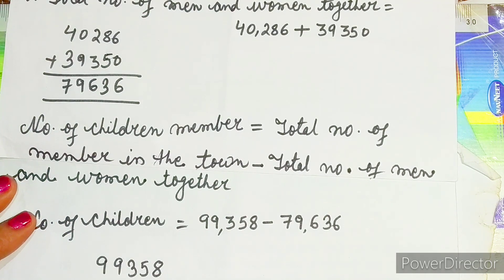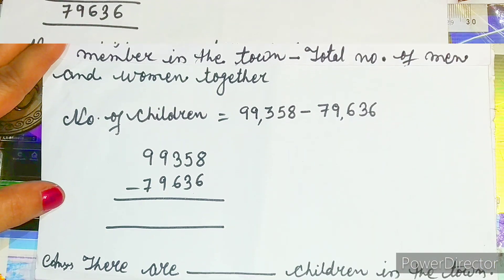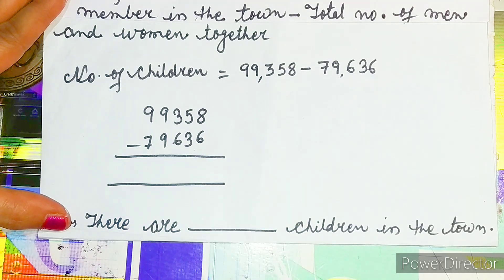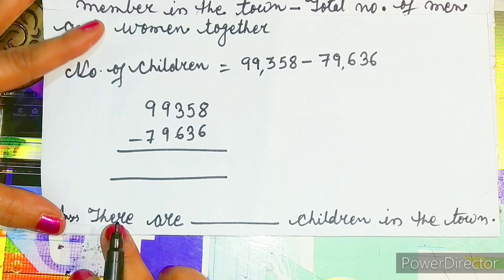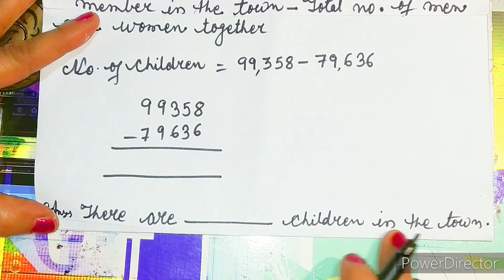After subtracting, whatever answer comes you write it here. While writing the answer, write the same number again in the blank, then write 'there are ___ children in the town.'